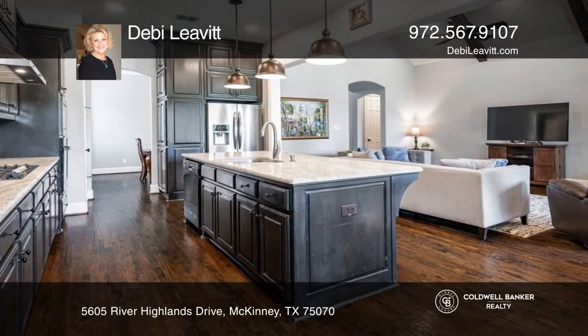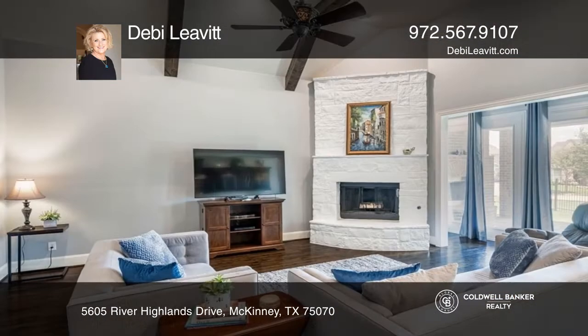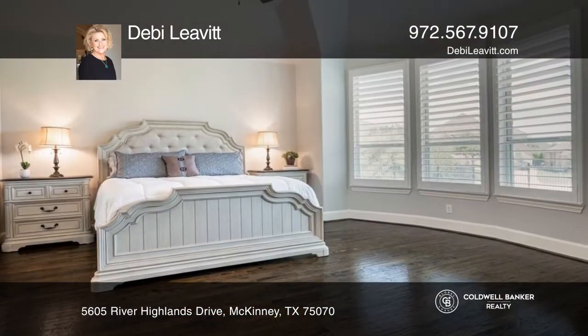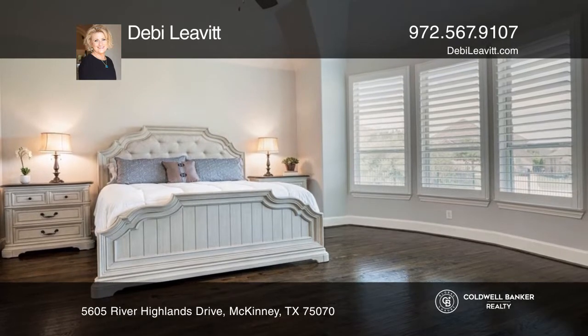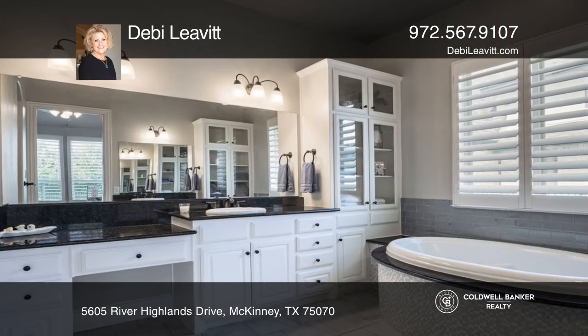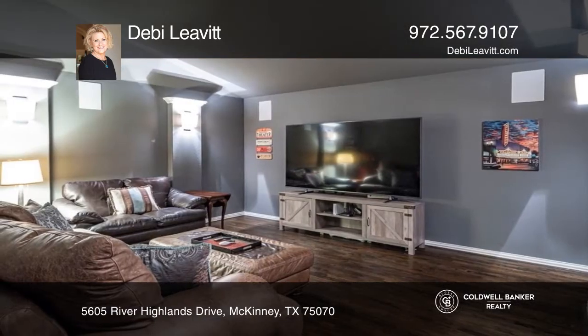A gorgeous chef's kitchen is open to the impressive family room with a high-vaulted and beamed ceiling and a gorgeous stone fireplace. A private, updated primary suite offers a bayed sitting area and a luxurious bath. Relaxation will be made easy in this spacious theater room.